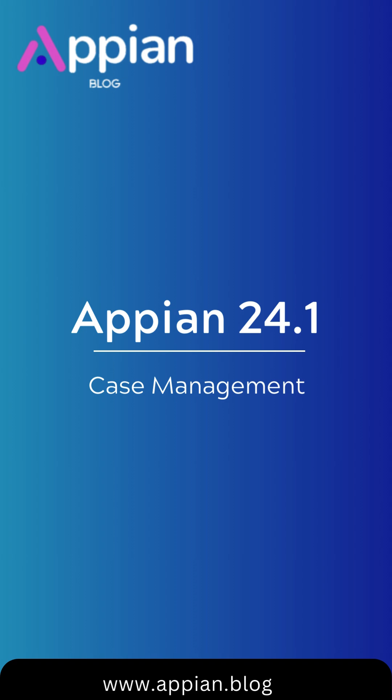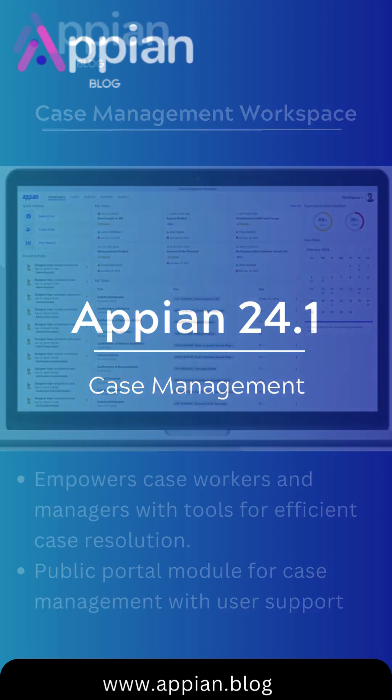AppAin 24.1 has transformed case management with Case Management Studio, streamlining the creation of tailored solutions.